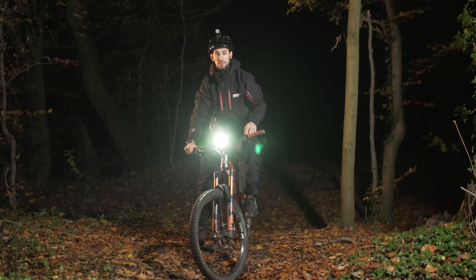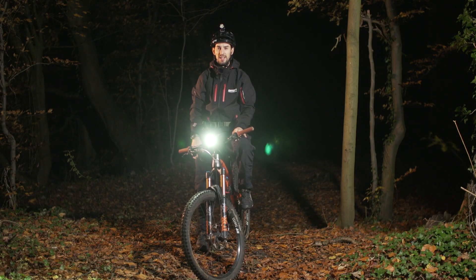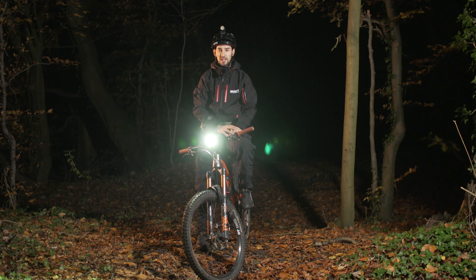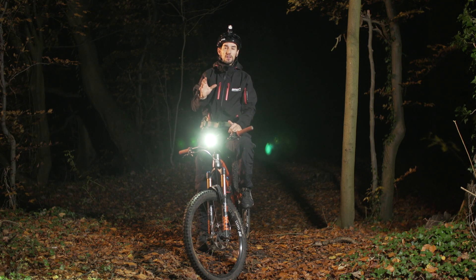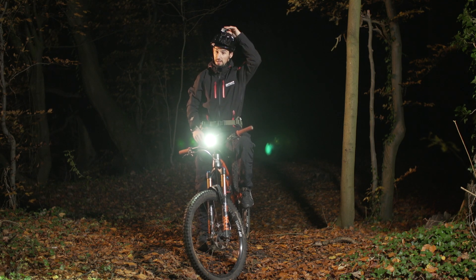Riding around in pitch black woods with just a couple of lights to see where you're going is a completely new experience. And even riding trails you know like the back of your hand is completely different at night and loads of fun. Over to Doddy to talk you through some of the features you need to look for when buying lights.